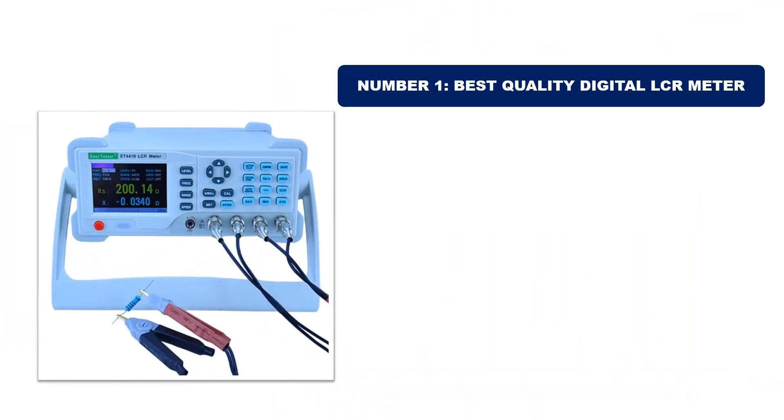Number 1: Best Quality Digital LCR Meter. It is the most popular and best-selling product in 2024.